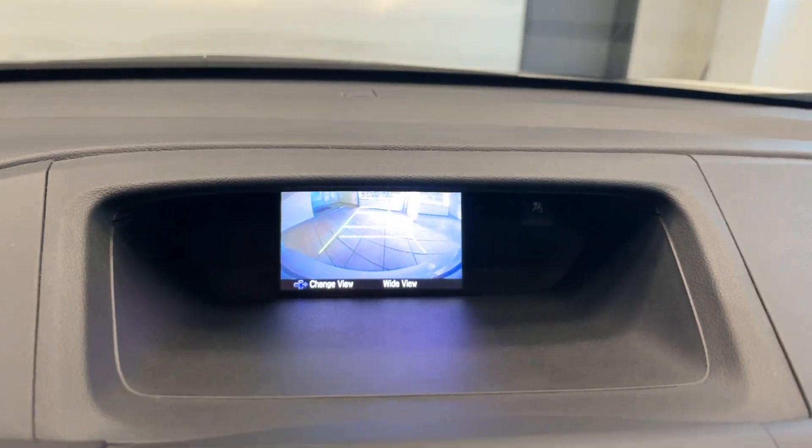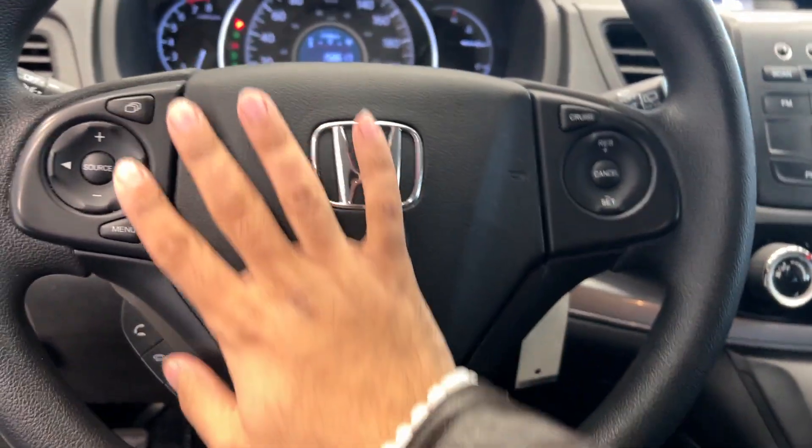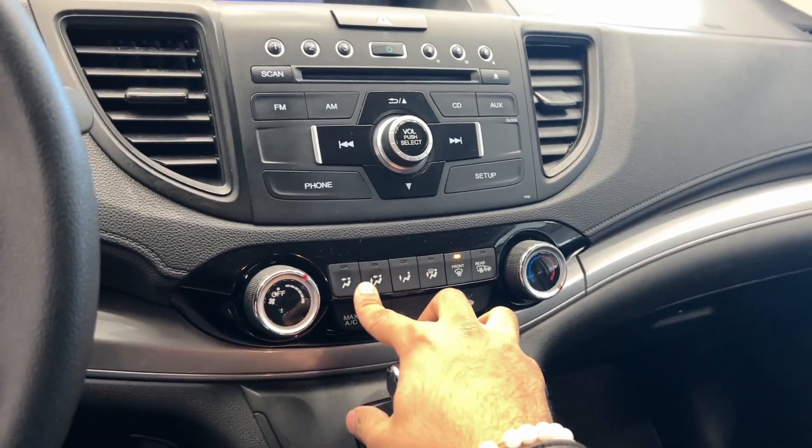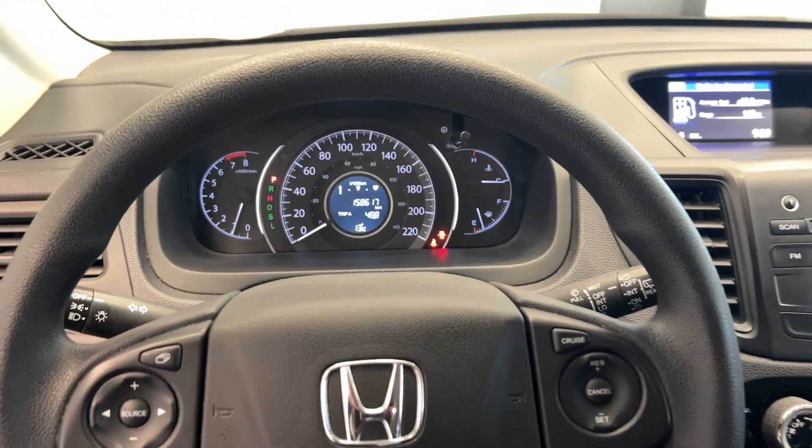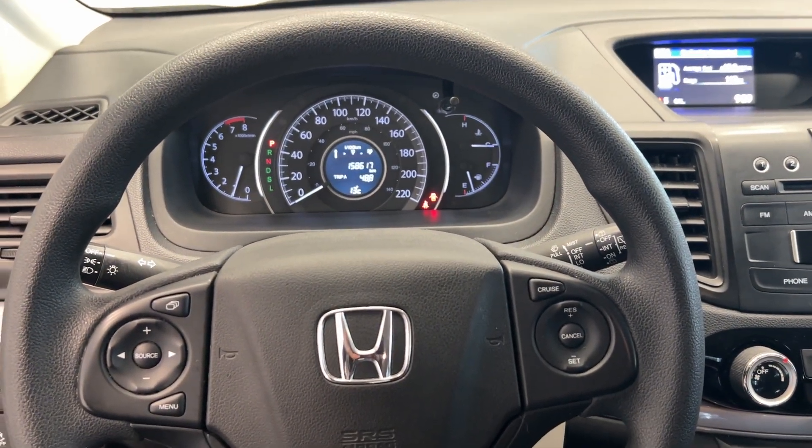The gear shifter includes a backup camera, Bluetooth connectivity, and cruise control options. There's a radio with different AC controls as well. It only has 158,000 kilometers, so you can come on down to Destination Honda and take this awesome CRV home today.